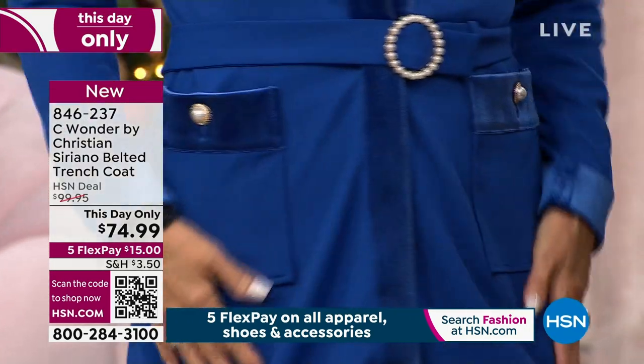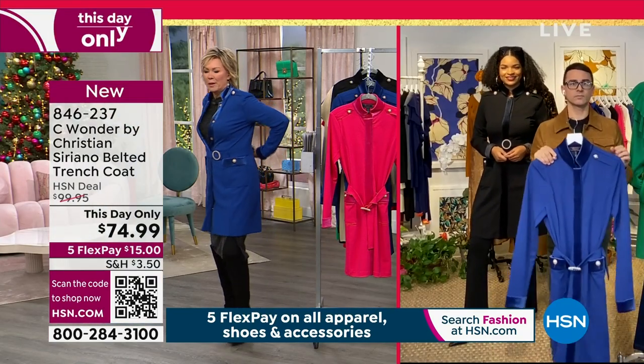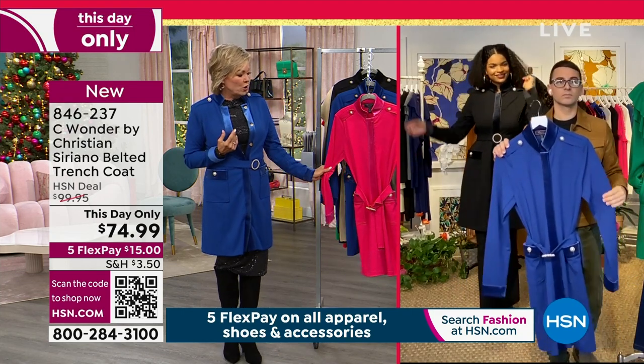All the details are here — it's just incredible. It's also machine wash, by the way, so easy to care for. Available in the black, this beautiful blue, or the Sugar Berry.